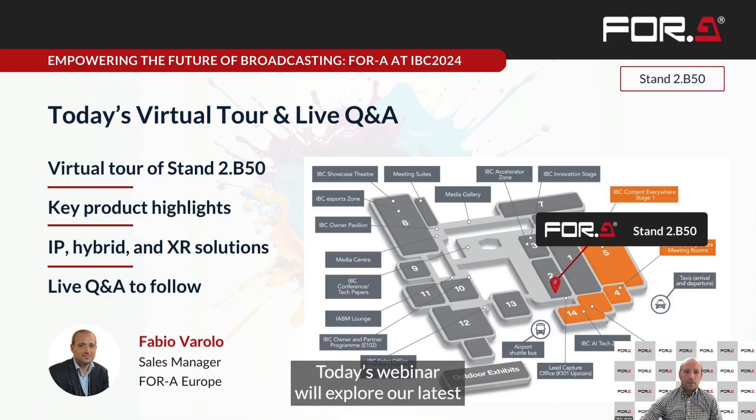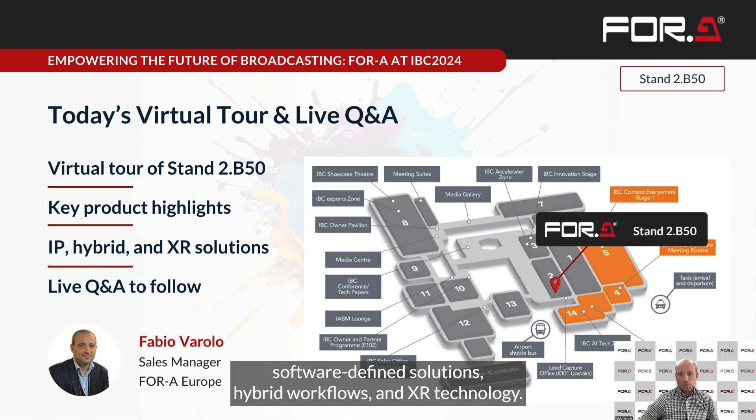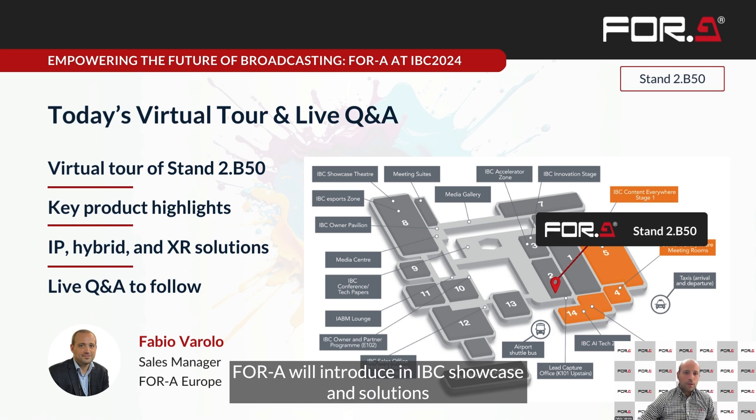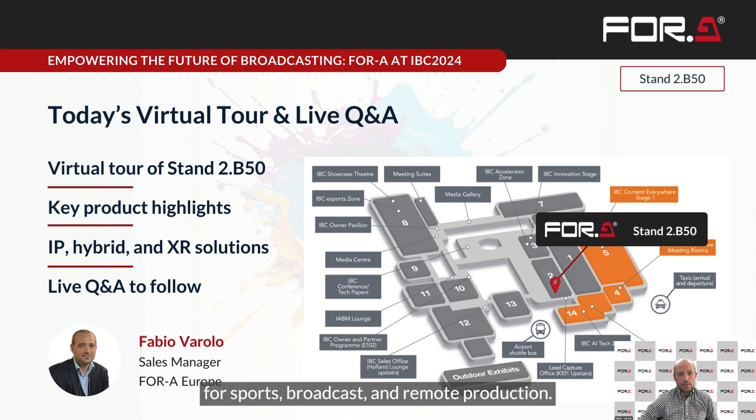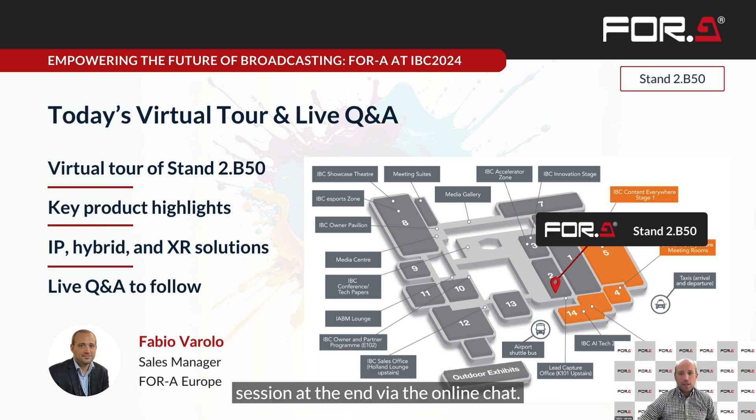Ladies and gentlemen, good morning and welcome to 4A IBC24 virtual tour. Today in this webinar we will explore our latest and exciting innovations in IP, software defined solutions, hybrid workflows and XR technology that 4A will introduce at IBC, showcasing solutions for sports, broadcast and remote production. Please submit your questions any time for our Q&A session at the end via the online chat.